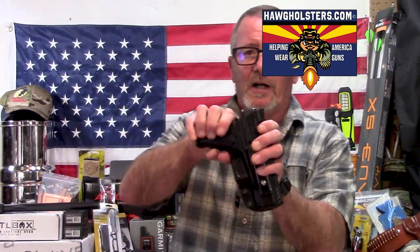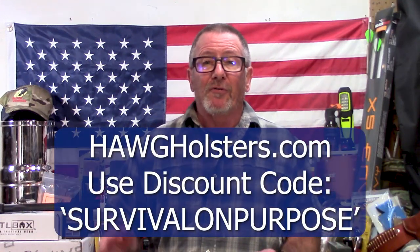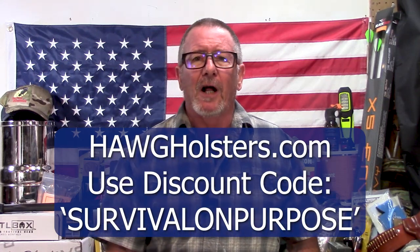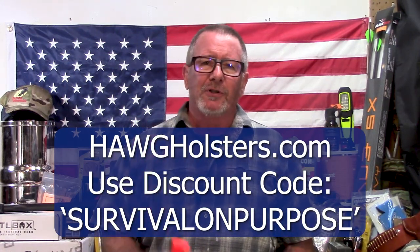A big thanks to my friend John at Hog Holsters for sponsoring today's video. Hog Holsters is the holster that I carry every single day. John uses the ULTI clip, which clips onto your pants, not your belt — the only clip I'd want to use. If you're not wearing a belt, you can still carry your firearm safely. Hog Holsters are made in the USA in Arizona, one at a time. Save 10% on orders over $30 using coupon code SURVIVALONPURPOSE at hogholsters.com.